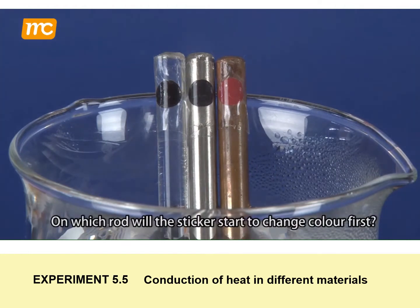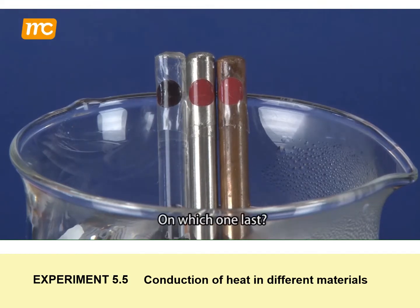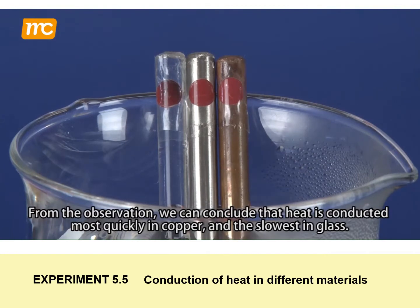On which rod will the sticker start to change colour first? On which one last? From the observation, we can conclude that heat is conducted most quickly in copper, and the slowest in glass.